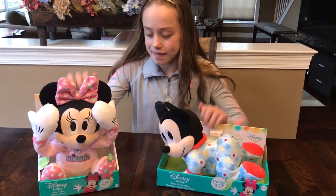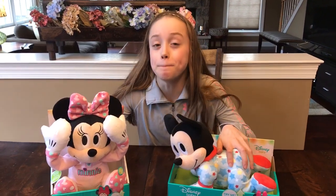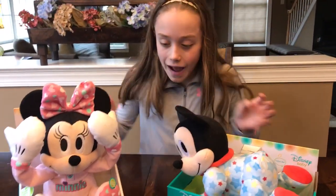Hi, I'm Kenzie from One Kids Alive and Classy Mommy, and this is from Just Play Products. They now have Disney baby plush toys that are very interactive.